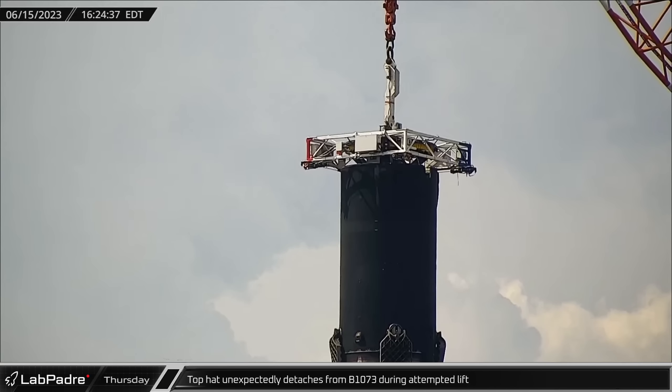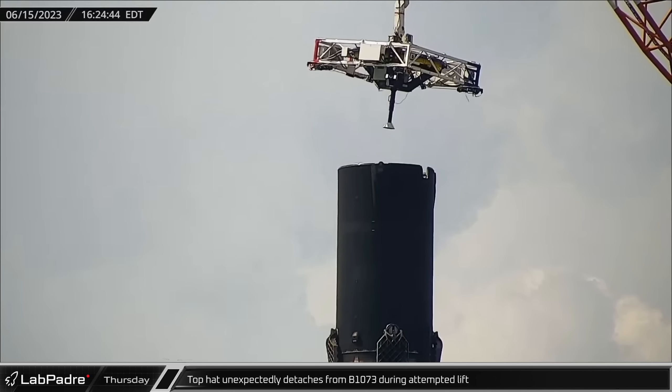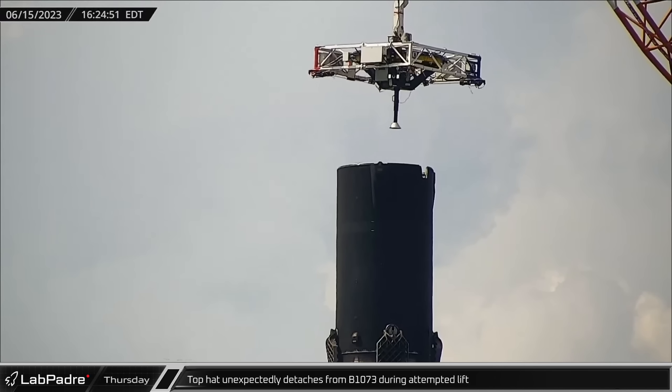Ending this week at Florida, routine lifting operations of Falcon 9 booster 1073 took an unexpected turn as the load spreader suddenly detached and swung around. Crews later inspected the inner stage of the booster using a crane attached to a man basket.